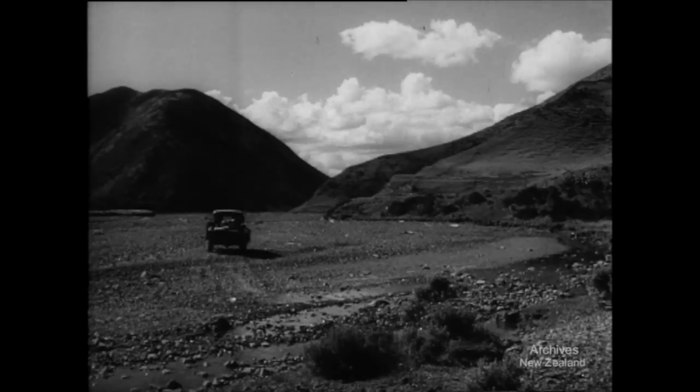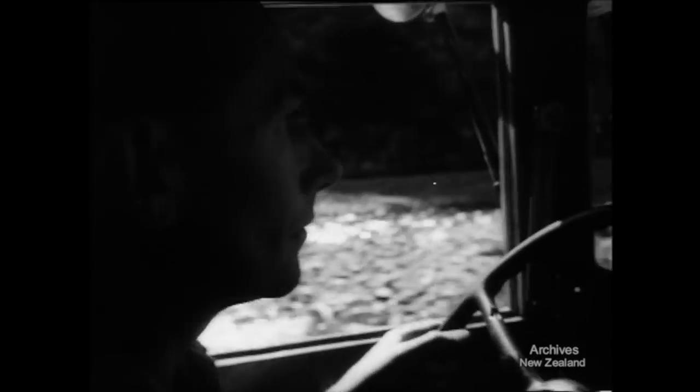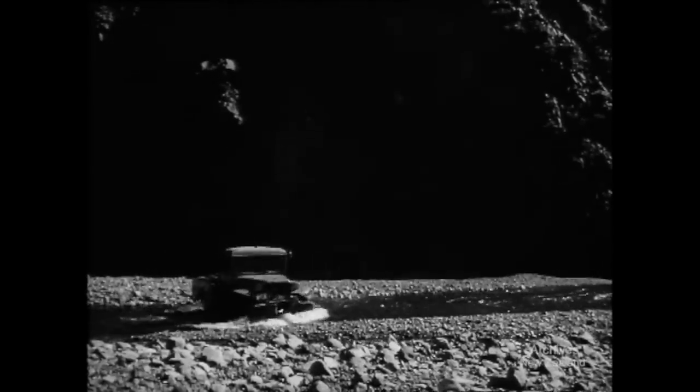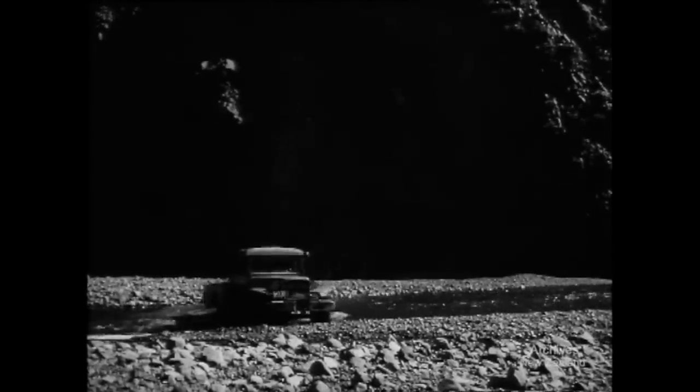Taking equipment and supplies up to a research station in the Orrong Orronga Valley means a six mile drive up the riverbed for field officers of the wildlife department. Expert navigation can't make the ride smooth, but it does help in the many river crossings.